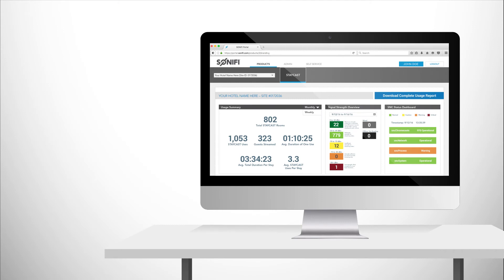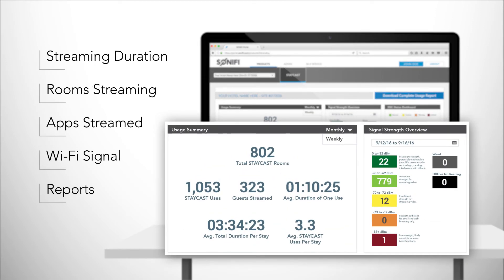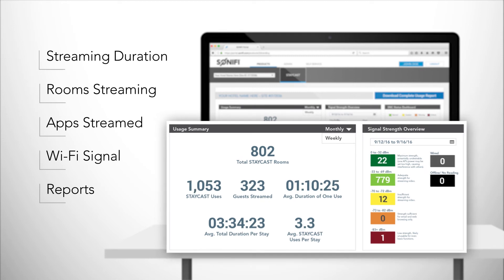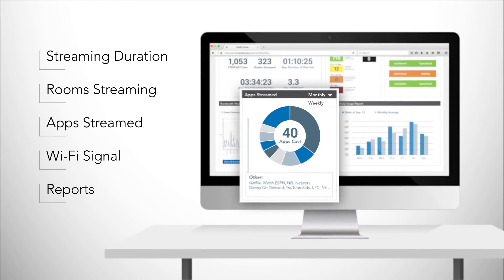Behind the scenes, StayCast delivers valuable data and analytics, so hotels can monitor performance, bandwidth usage, and Wi-Fi signal strength for each room — even the apps guests are streaming, when and how long.